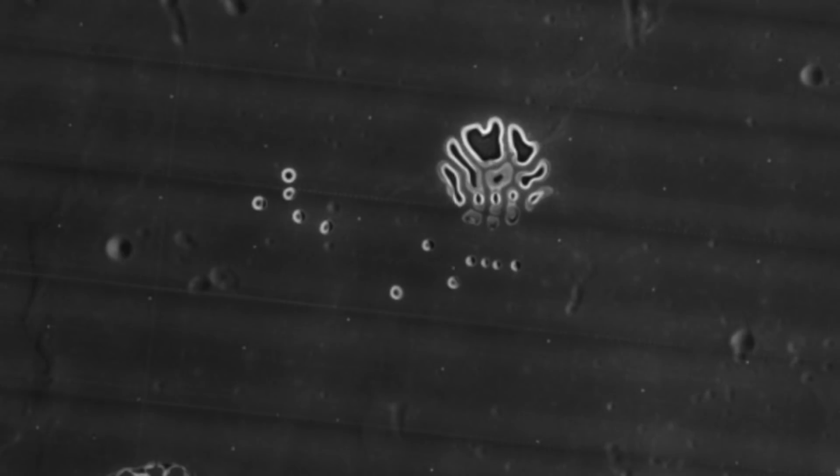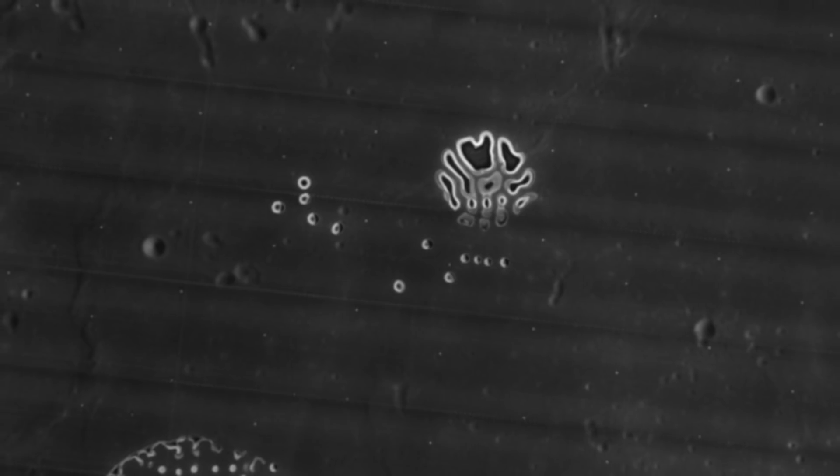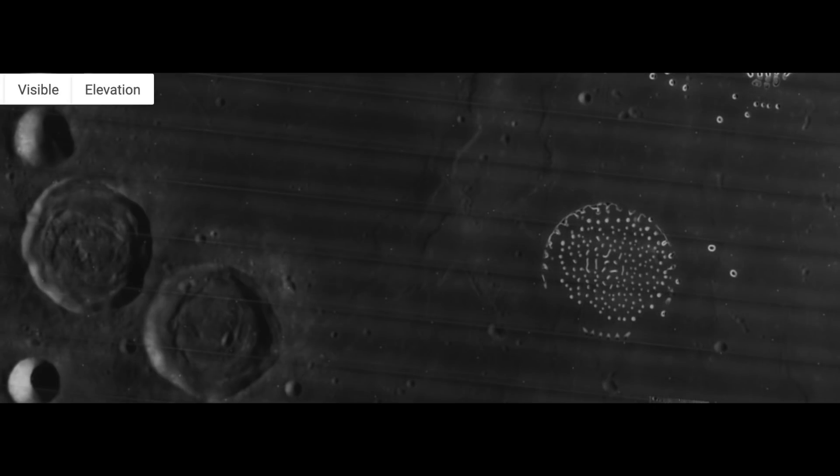Not much information can be found about the images taken, but the person who shared them said this isn't the first time that strange things have been discovered on the moon, going on to say that people and groups that share these types of discoveries are always finding strange things on the lunar surface.